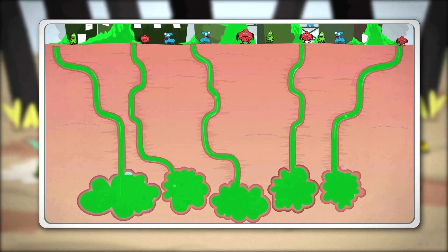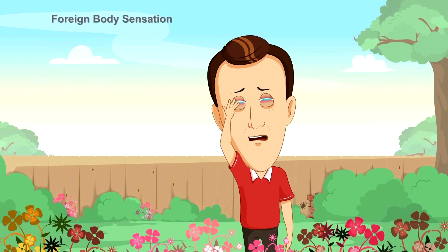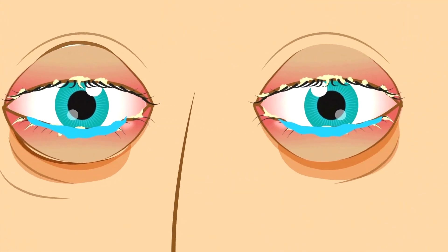This leads to malfunction of the meibomian and aqueous tear glands — the glands most responsible for good tear production. Symptoms of blepharitis range from mild to severe, and include foreign body sensation, irritated watery eyes, itching, crusting, eyes stuck together in the morning, grittiness, and the need to constantly rub the eyes.